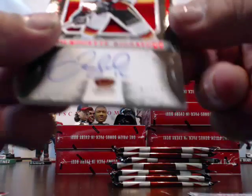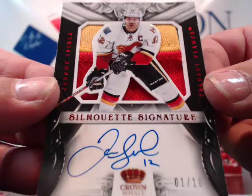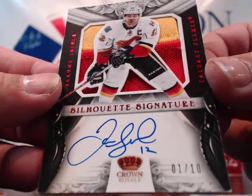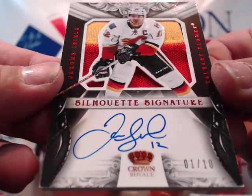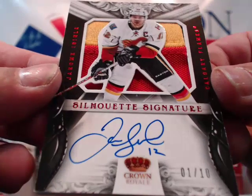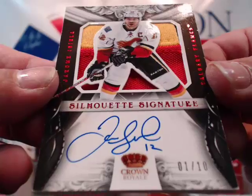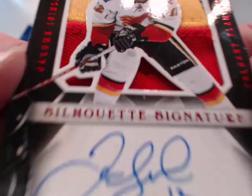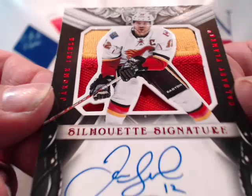Oh! Wow! Holy crap! Oh my! For the Flames — Jerome Iginla Silhouette, 1 of 10! BOOM! BOOM! Wow! Jerome Iginla Silhouette, 1 of 10 for the Flames — that is HUGE! Congratulations Daniel! That is a sick hit! Look at that patch — bulging out of the card! 1 of 10, Jerome Iginla — that is a very nice card! Wow! We have already had like 4 booms and we are not even halfway done the case!